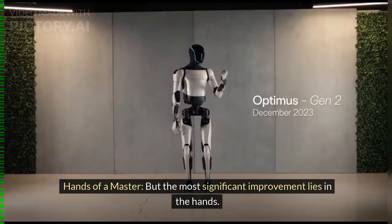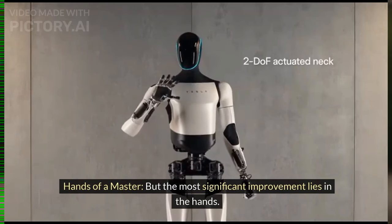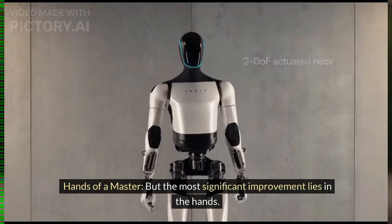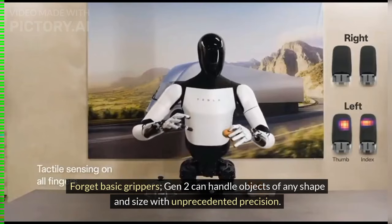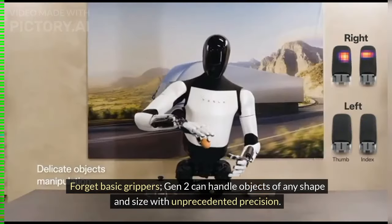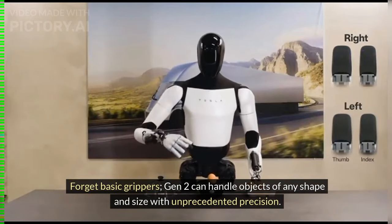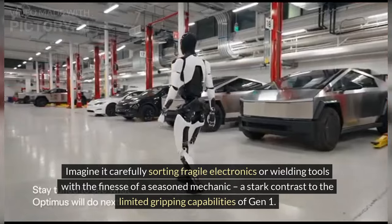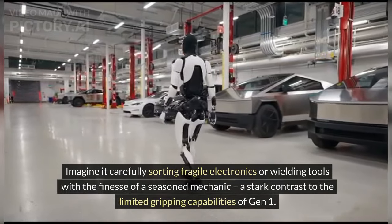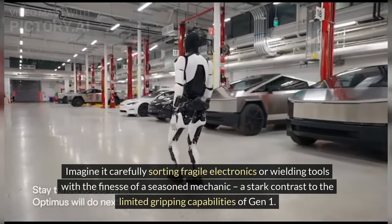Hands of a Master — the most significant improvement lies in the hands. Gen 2 can handle objects of any shape and size with unprecedented precision. Imagine it carefully sorting fragile electronics or wielding tools with the finesse of a seasoned mechanic, a stark contrast to the limited gripping capabilities of Gen 1.